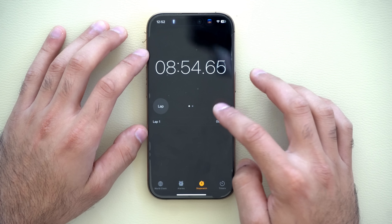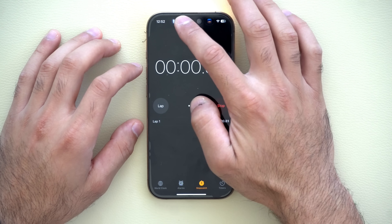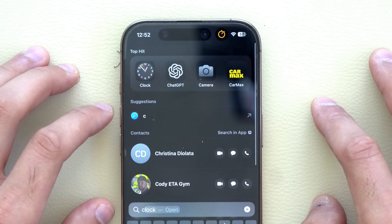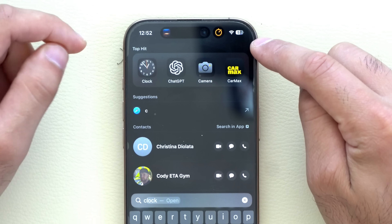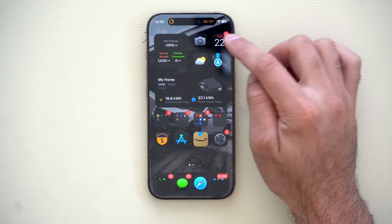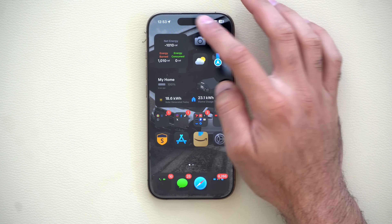If you have a timer going on, turn off the flashlight and exit — now we have two things at once. If you have two apps running simultaneously, you can switch between them or close it all entirely from the Dynamic Island.